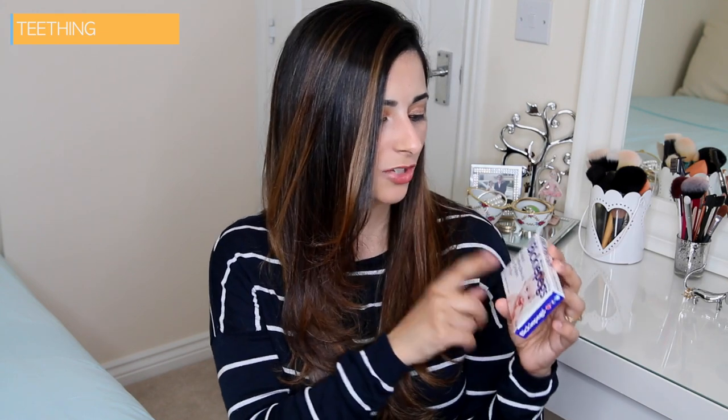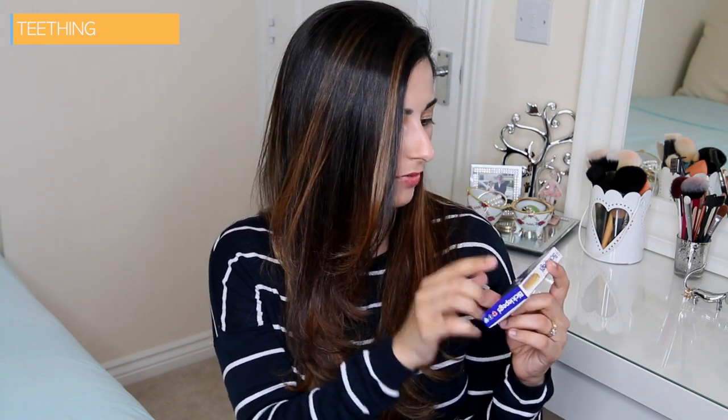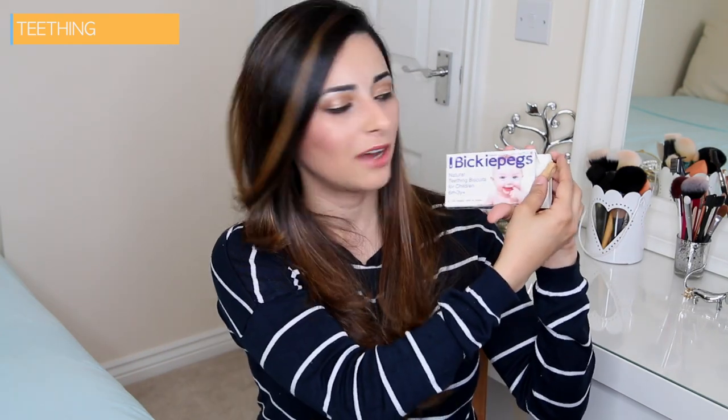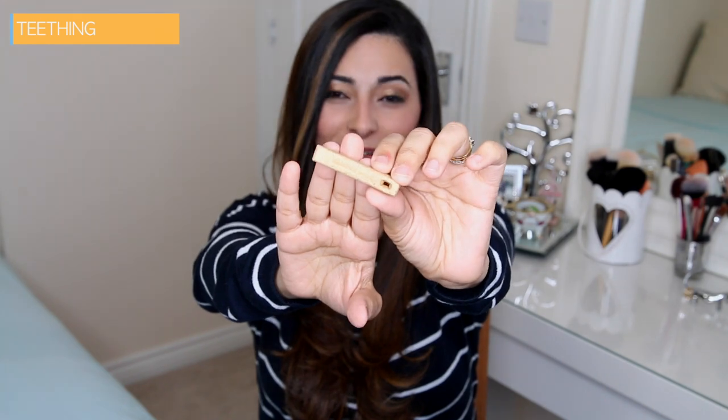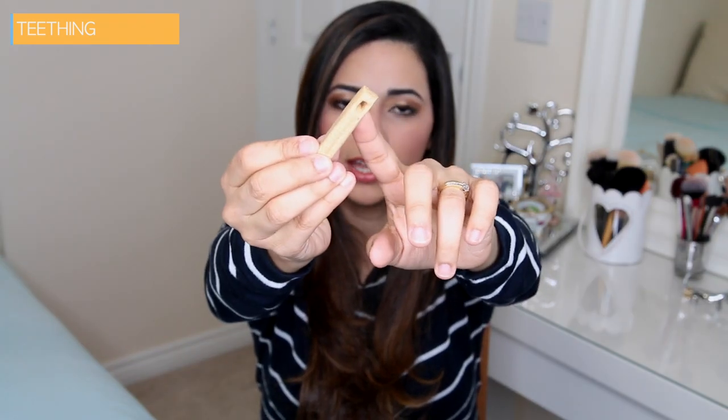There's nothing special about them — they're just natural teething biscuits made out of wheat flour, wheat germ and water, so it's very natural and there's nothing harmful for your baby. Inside the box you have nine biscuits and two ribbons. The biscuits do look a bit like dog biscuits but if it works, it works. The ribbon is to attach to your baby's clothing so that they don't swallow it. There's a little loop on the end which you put the ribbon through and tie in a nice tight knot to your baby's clothing.